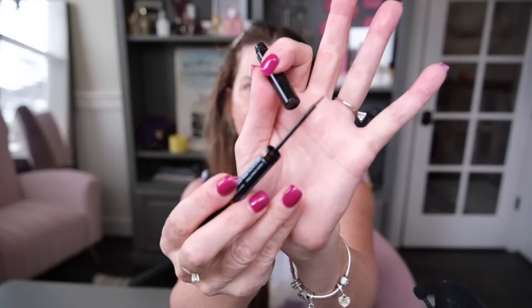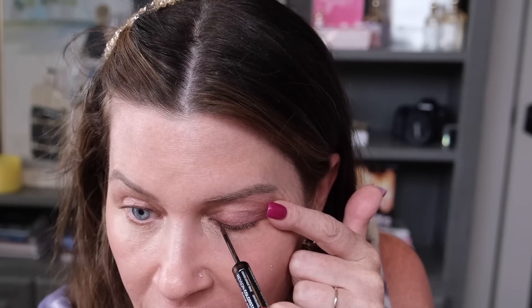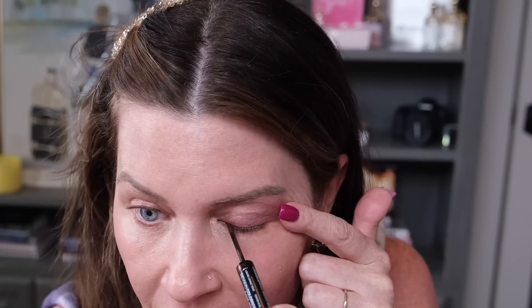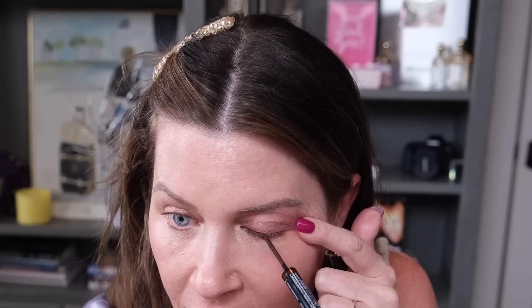One end is the pencil and the other is a very fine traditional paintbrush. What I've been doing is getting most of the product off the brush, holding my eyelid, lifting my eyebrows as much as possible, and going in just at the outer corner as close to the lash line as I can. This stuff is bulletproof once it's on — it really sticks around all day. I removed my makeup at night and found the next day I still had a little bit of remnants of this eyeliner. It stuck around so long.